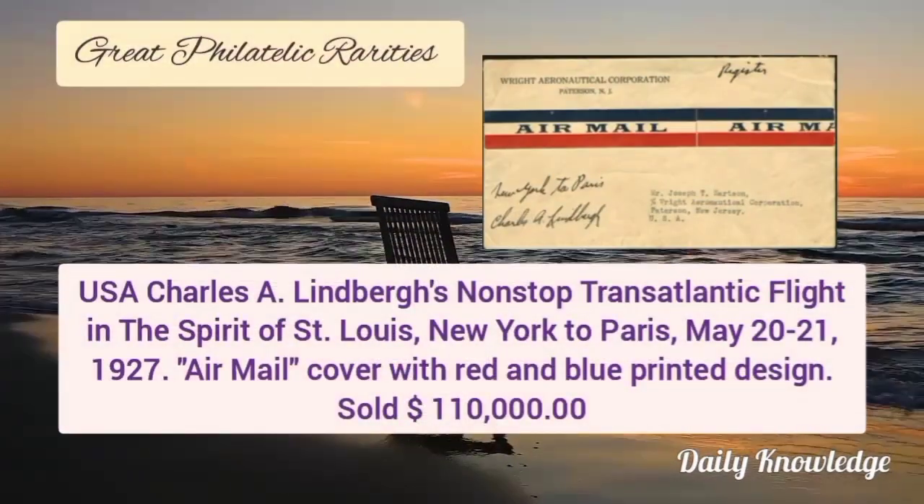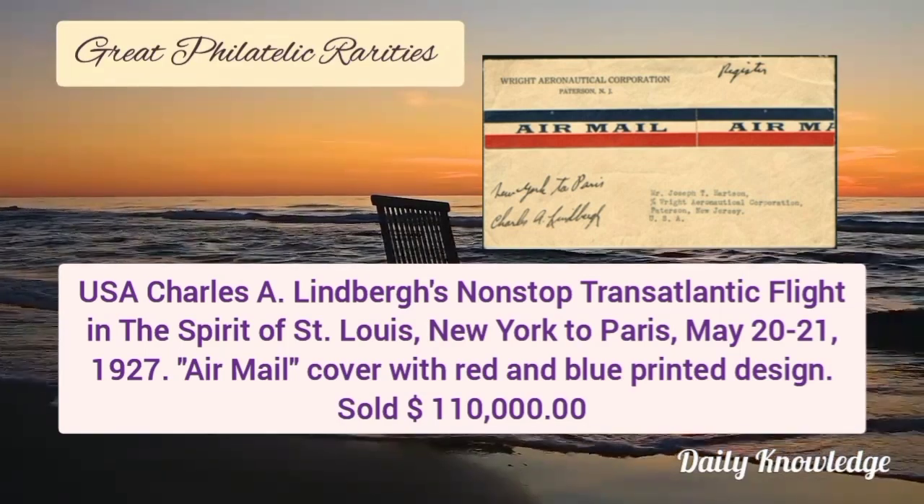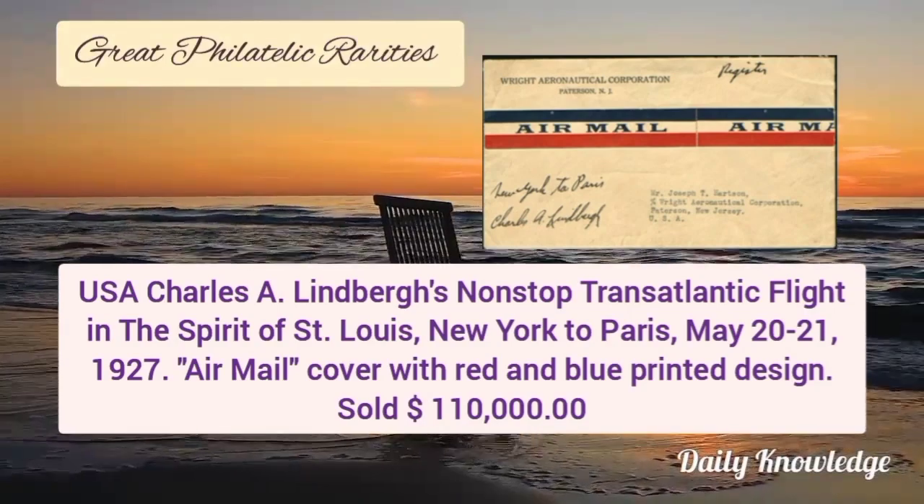The first is USA Charles A. Lindbergh's non-stop transatlantic flight in the Spirit of St. Louis, New York to Paris, airmail cover with red and blue printed design.